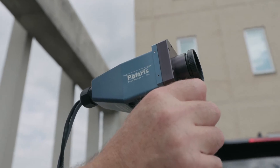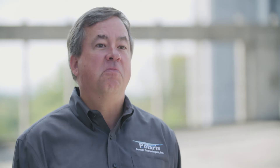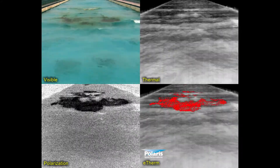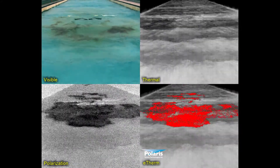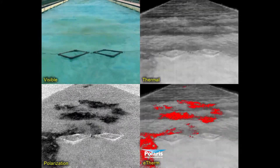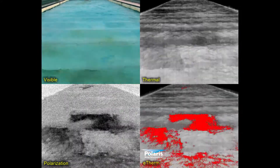We have discovered that our polarization sensors can find oil floating on water really well. We have been through a round of testing with the country's premier oil response test site. You could set up some of our cameras around an oil rig, a transfer point, or along a pipeline without having to man the surveillance equipment — and set it up to autonomously alarm when you get a spill.